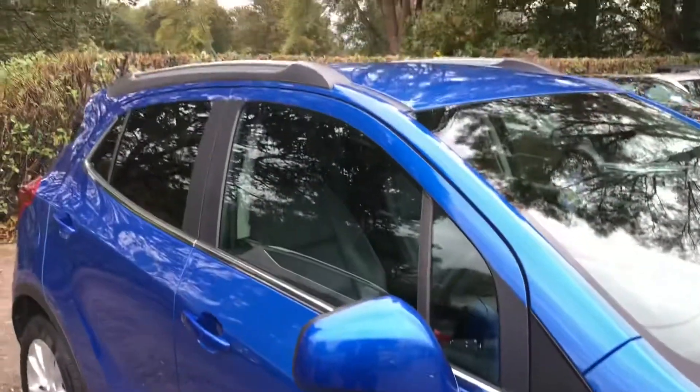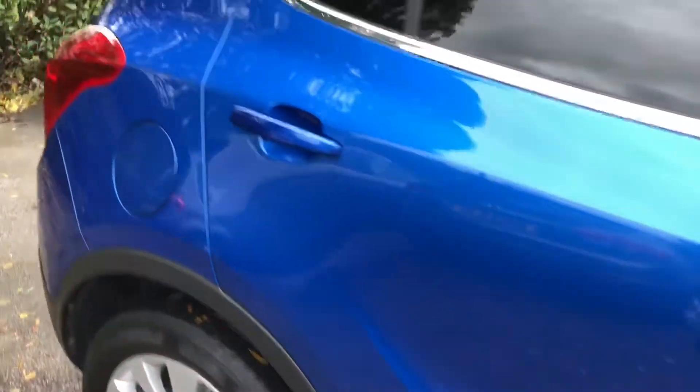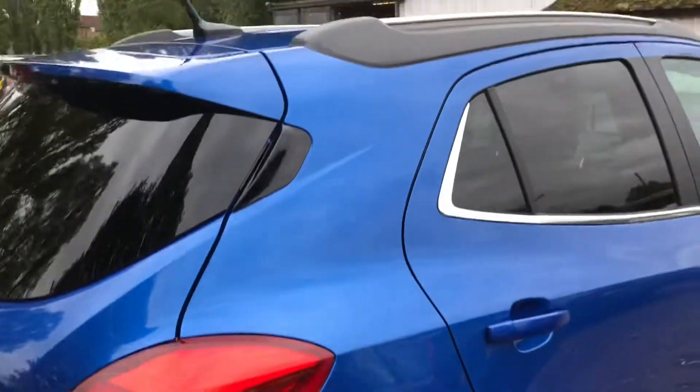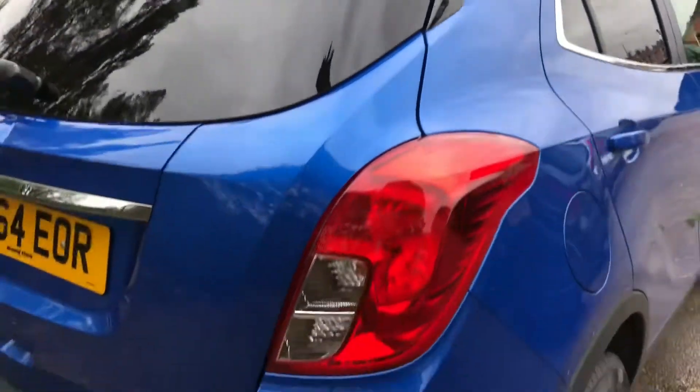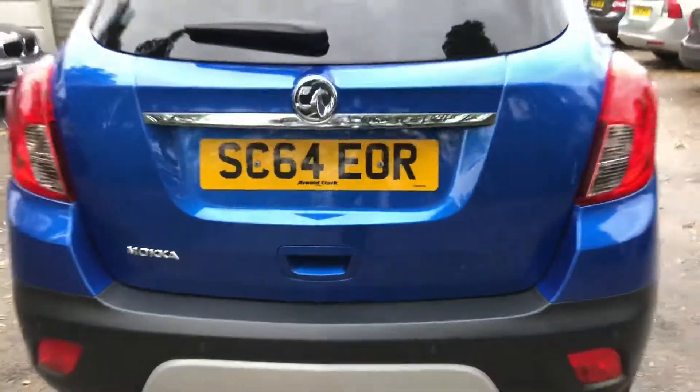It also comes with a whole array of features including heated leather seats, heated steering wheel, Bluetooth technology, dual zone climate control, radio CD with combined iPod USB connection, 18 inch alloy wheels all with matching Continental tyres, automatic lights, rain sensing wipers, front and rear parking sensors — the list goes on.